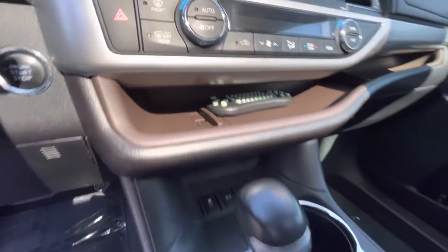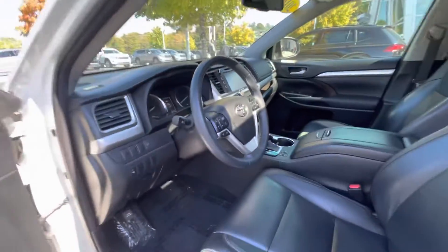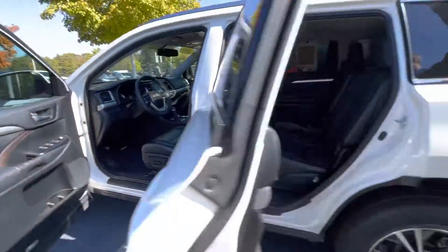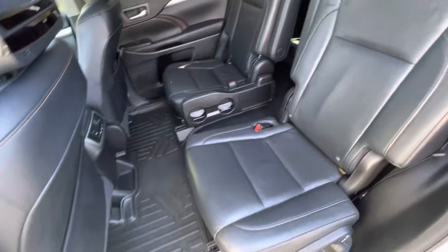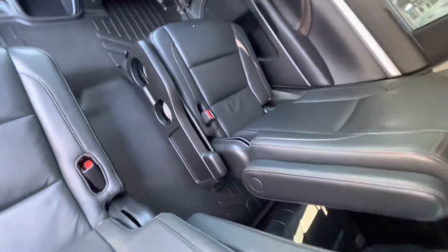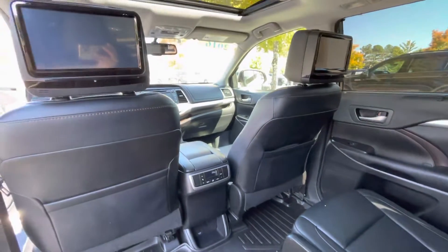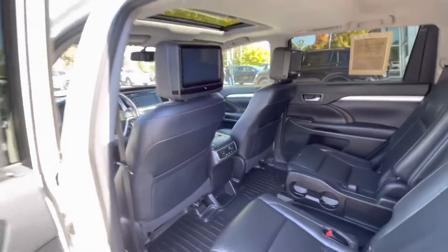You are going to have the captain's chairs in the second row back here with a separate HVAC system as well for the kids. You've got the laser-cut rubber mats through the entire car — you even have them for the front. Rear entertainment on those headrests there, so when you're on long trips, especially that three-hour drive back that you're going to have once you purchase this beautiful Highlander, the kids will be able to watch some movies.